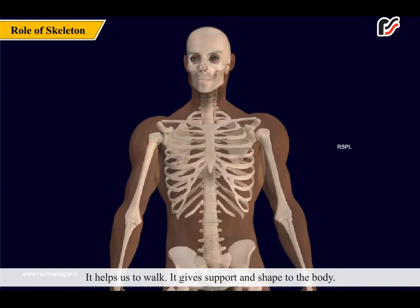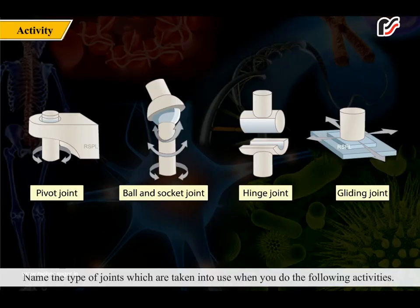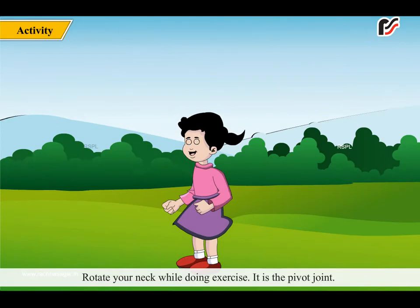Bone marrow of long bones helps in making blood cells. The skeletal system helps us to walk, gives support and shape to the body, and is a storehouse of calcium and phosphorus. Did you know our nose tip and ears are made up of a special tissue known as cartilage? It is not hard like bone but gives support to organs.